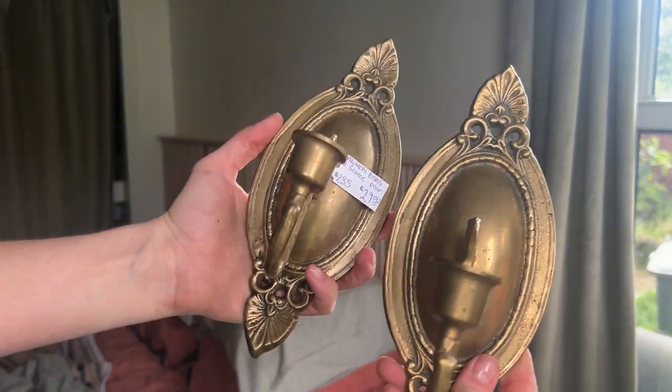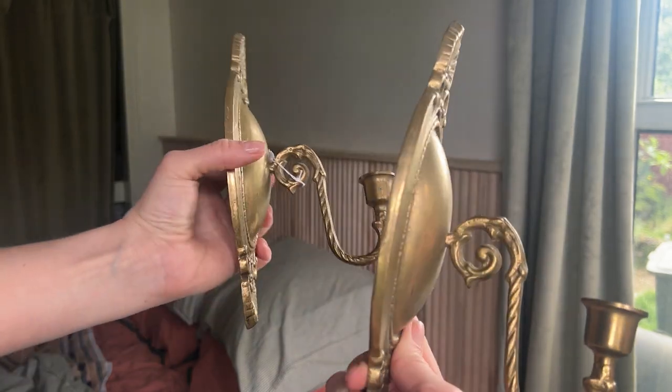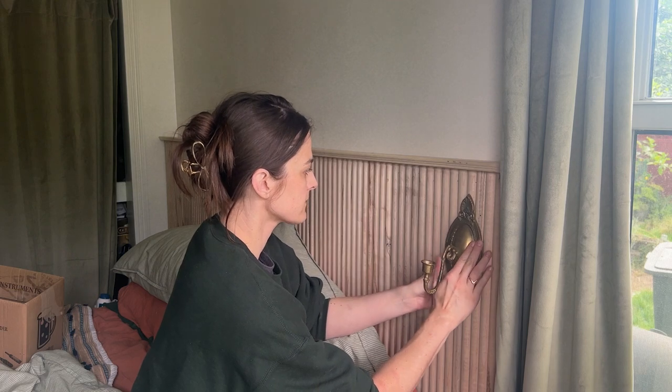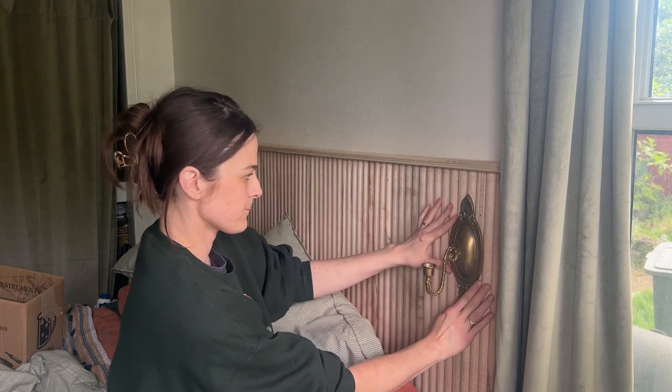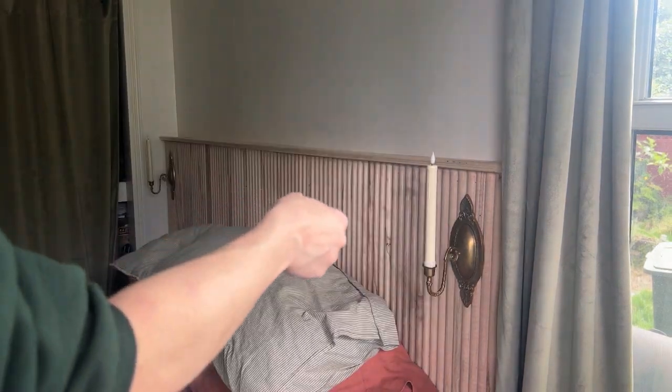I found these brass sconces at our local antique store. I didn't even plan on doing the headboard at this time, but they were $30 for the set and then $20 off, so I knew I would use them somewhere. I'm so glad I got them — they add such a nice balance, and I love the contrast in materials. Then I scooped up some copper pipe to create like a guardrail for the top to hold pictures.